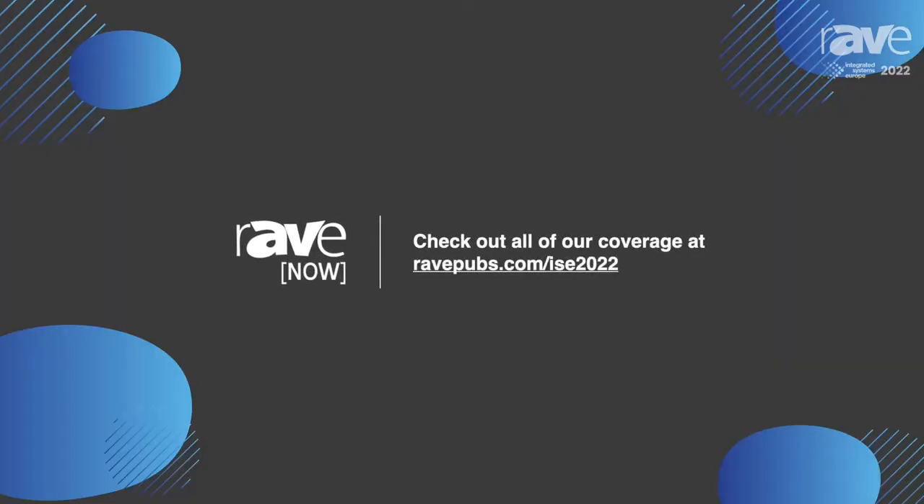I'm excited to see those new products and the new technology that comes out. Thank you so much for your time, Arangzeb. My name's Emily Dean. We're here at ISE 2022. To see all of our ISE 2022 coverage, check out RavePubs.com.